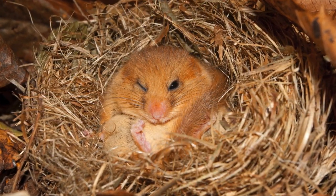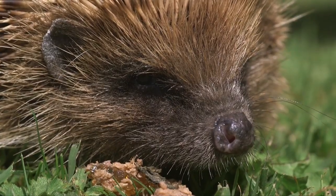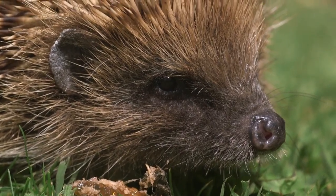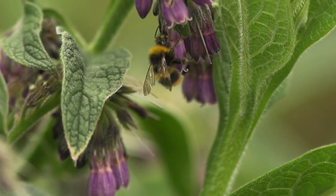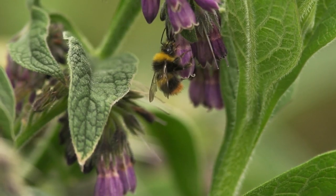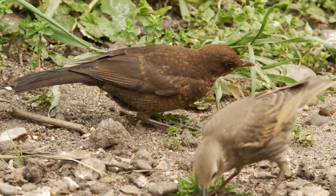Dormice are classically a species associated with hedgerows and woodland habitats. Hedgehogs as well are another species and they find really significant, important cover at the base of hedgerows. Hedgerows are thought to be an important habitat for certain species of rare bumblebee, in terms of nesting and feeding, and for a whole variety of birds.